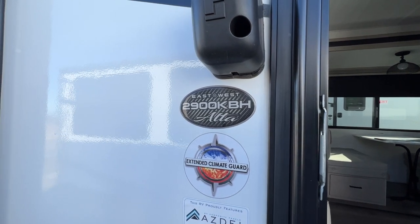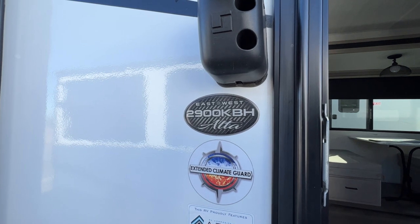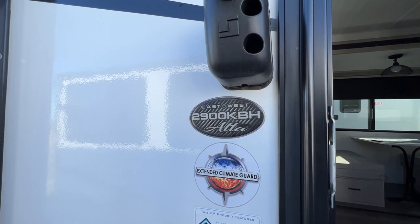Hi there, this is Patty at Parkland RV Center in Leadington, Missouri, and today I'm going to show you the 2022 East-West Alta 2900 KVH. Let's go on in and take a look.